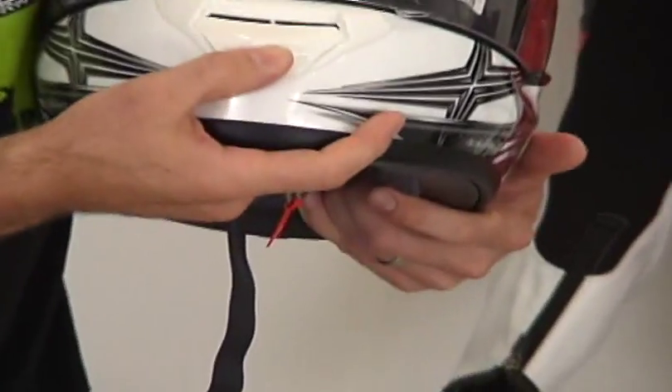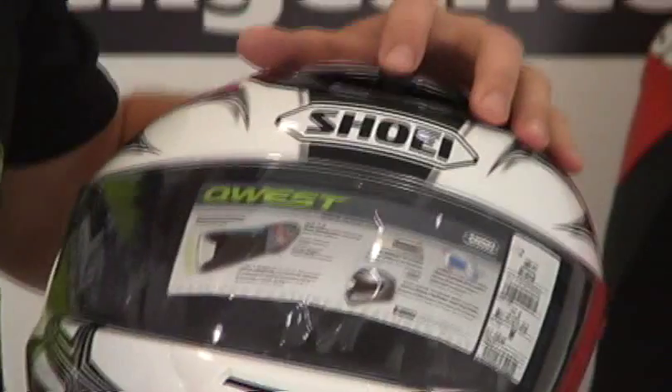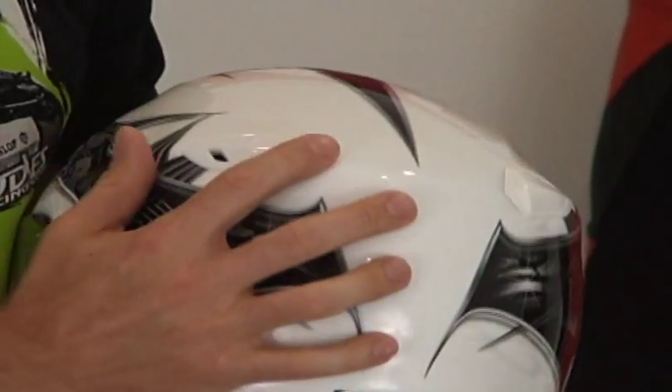Ventilation: chin vent, a brow vent up here at the top, and then we have two exhaust vents here on the back.